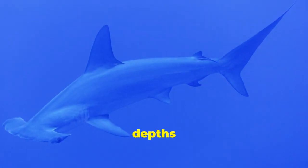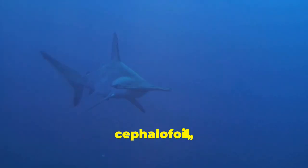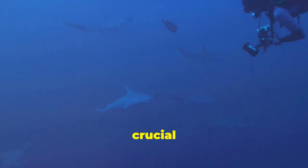In the vast blue depths of the ocean, a unique predator glides through the water. Its most striking feature is its oddly shaped head. This flattened hammer-like structure called a cephalofoil immediately distinguishes the hammerhead shark. Hammerheads are not just a curious spectacle — they are vital to the health of our oceans. These fascinating creatures play a crucial role in maintaining balance in the marine ecosystem.